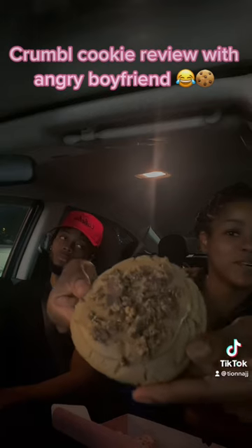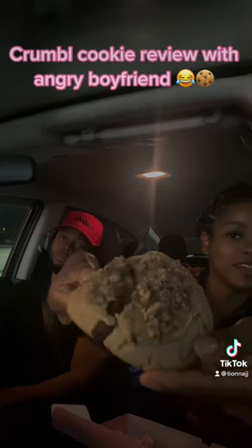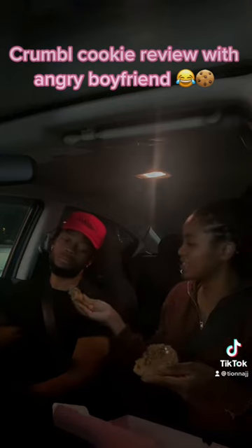Now we're gonna do the Reese's one. It smells just like peanut butter. We're gonna try it.